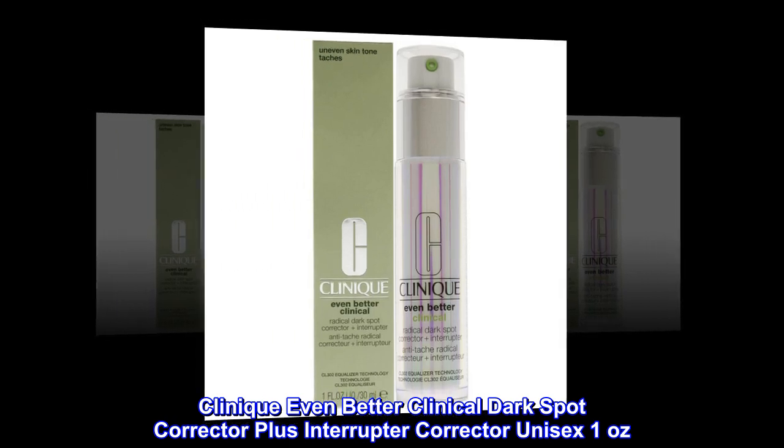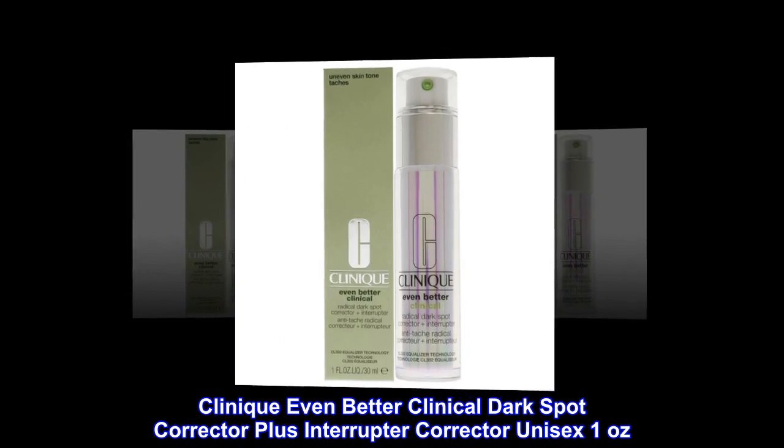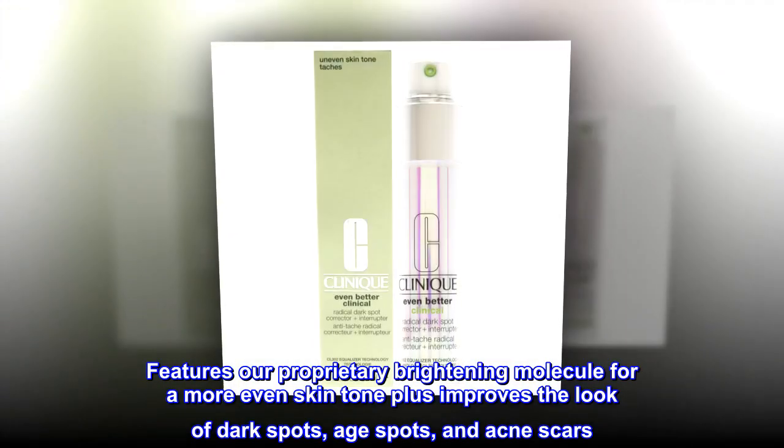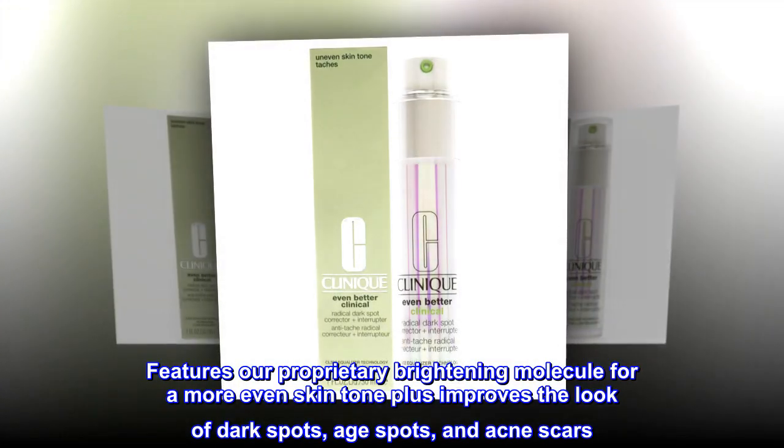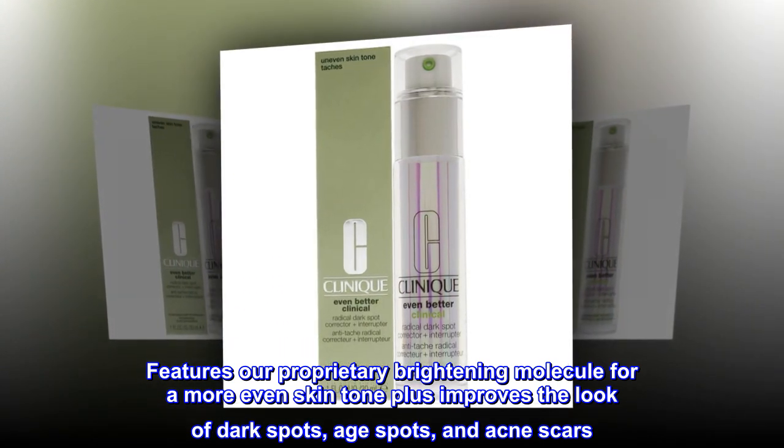Clinique Even Better Clinical Dark Spot Corrector Plus Interrupter Corrector, Unisex, 1 Ounce. Features our proprietary brightening molecule for a more even skin tone, plus improves the look of dark spots, age spots, and acne scars.